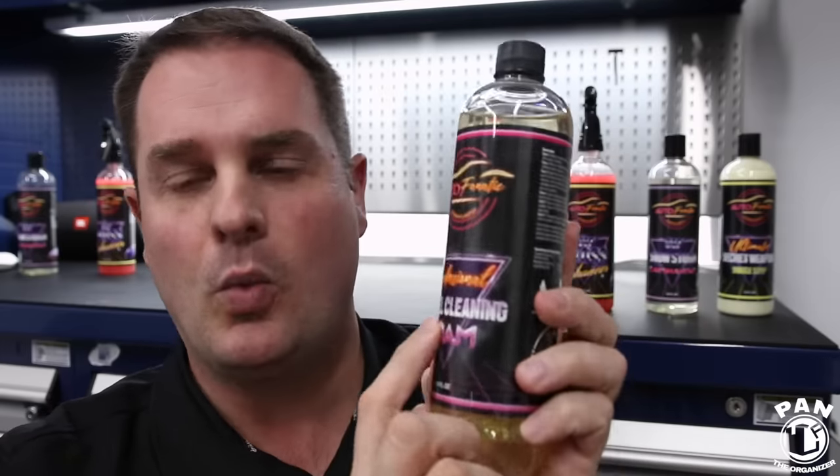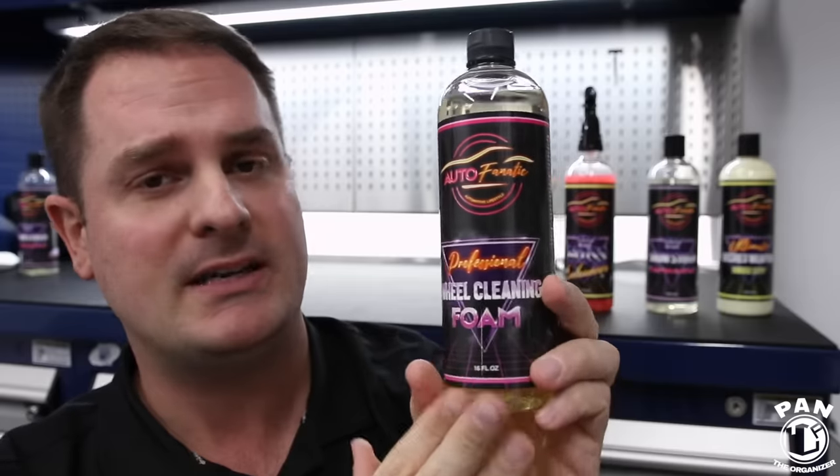Phil came out with the Professional Wheel Cleaning Foam, which took home a prize in my 2019 Car Detailing Products Awards video for one of my favorite wheel cleaners. This is super concentrated and he's improved the formula. I was lucky enough to be part of the initial testing batch so I could give him feedback. Phil listens to his people — there was a version 2.0 that I also tested on my channel, and this is essentially version 3.0. This one is even more concentrated, works even better, and now with free shipping, the value is insane.